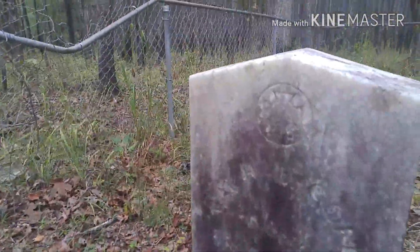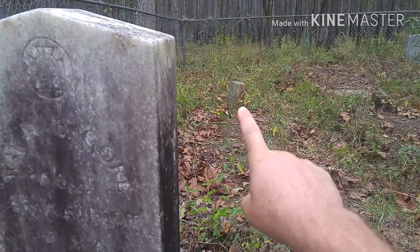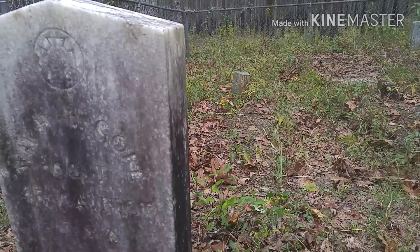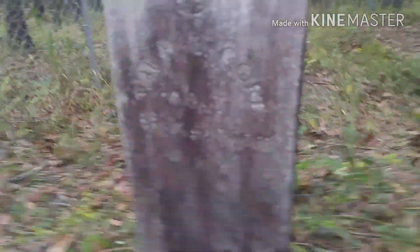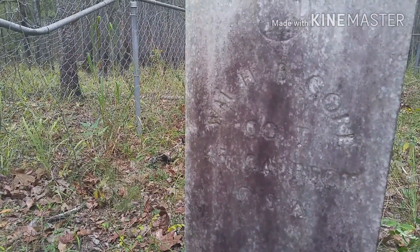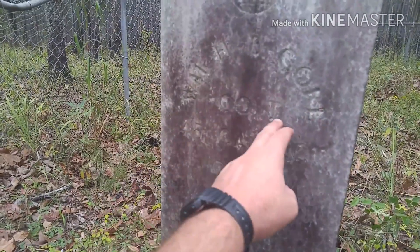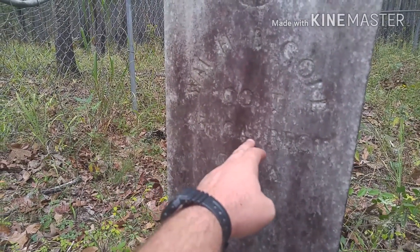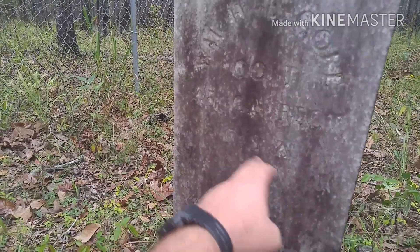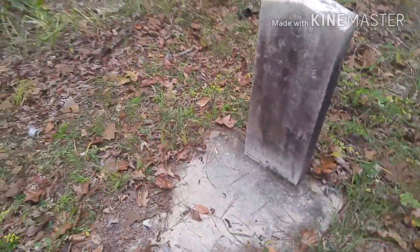Here's one where the gravestone is in pretty good shape. Some of them just have a stone, just a rock, standing up on top of the cement slab. But anyways, this says WMHB Core, COF — I'm not sure if that means Company F — 45th Georgia Regiment, CSA. So you know that's an old gravestone.